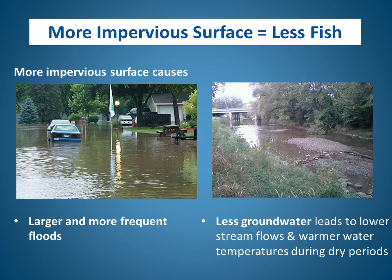Let's talk about why more impervious surface results in fewer fish. Impervious surfaces cause rain and snow to run off rather than soak into the ground and become our groundwater. Greater runoff from impervious surfaces leads to larger and more frequent floods during wet periods. The flip side is that because the water runs off during storms, it doesn't soak into the ground, leading to lower stream flows and warmer water temperatures during dry periods, which is hard on fish.